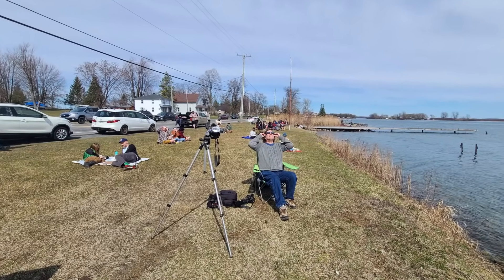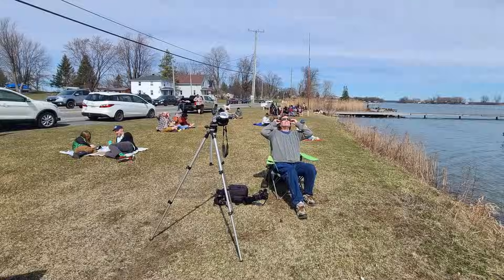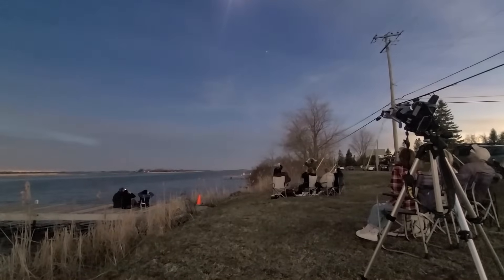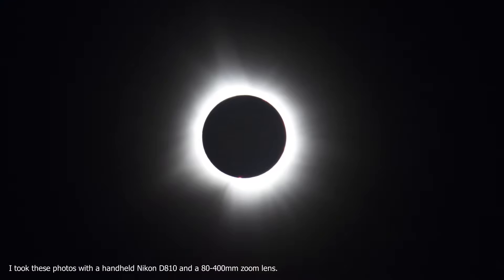Like many of you, I spent the time leading up to totality either watching through eclipse glasses or through a pinhole viewer. And as interesting as that was, it really pales in comparison to totality itself. And, well, here's what we saw.